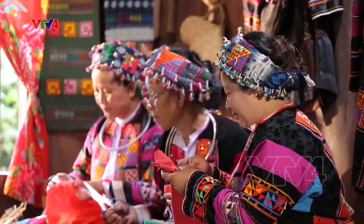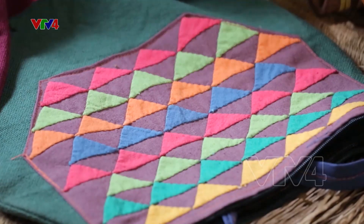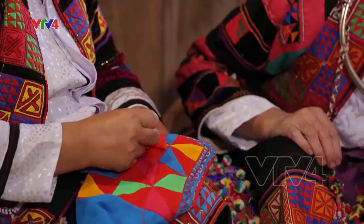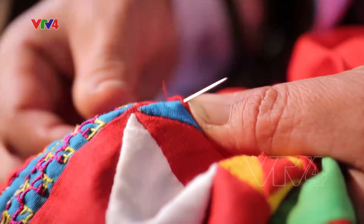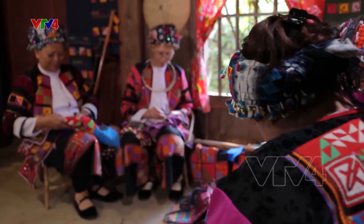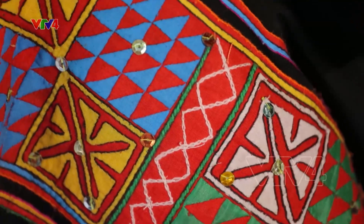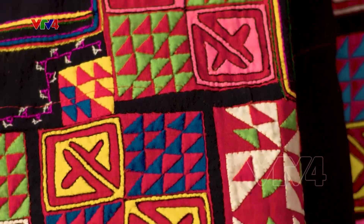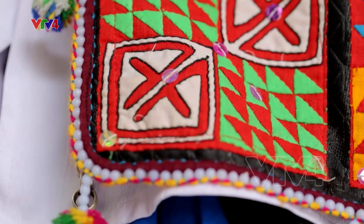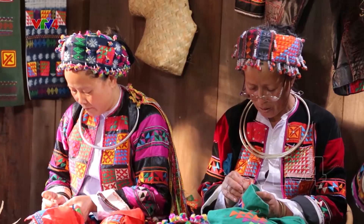Ngày nay, người Lô Lô Hoa đã không còn những công đoạn trồng bông dệt vải. Nhưng quá trình tạo nên những hoa văn cho tấm thổ cẩm vẫn diễn ra hoàn toàn thủ công và được lưu giữ theo cách truyền khẩu. Họ sử dụng kỹ thuật trang trí vải màu trên trang phục. Cách tạo hoa văn của người Lô Lô Hoa thường bài trí theo khối hình vuông, trong mỗi khối họ sẽ sử dụng từ 2 đến 3 màu sắc khác nhau, đòi hỏi người phụ nữ phải nắm rõ các nguyên tắc về màu sắc và thứ tự.